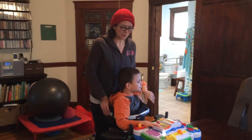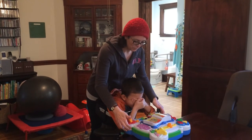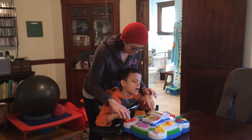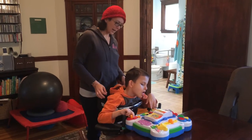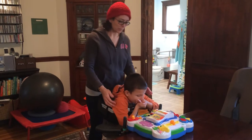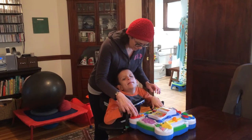Hi, I'm Amber with wonderbaby.org and this is Ivan and we wanted to show you the LeapFrog Music Table today. This is one of Ivan's favorite toys. Right now we have him in his gate trainer, so he's standing at the table playing with the music table.